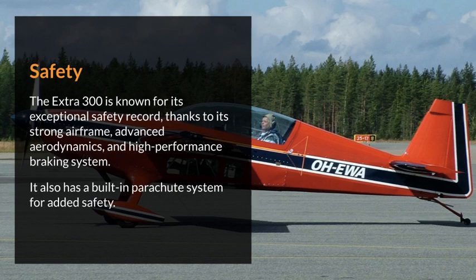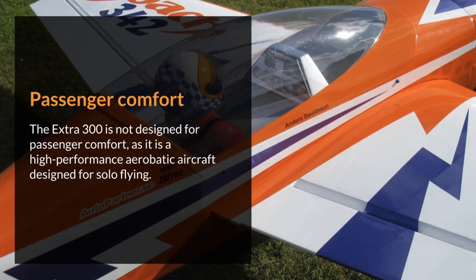The aircraft is equipped with a full avionics suite including GPS and a digital autopilot system. Safety: the Extra 300 is known for its exceptional safety record, thanks to its strong airframe, advanced aerodynamics, and high-performance braking system. It also has a built-in parachute system for added safety.